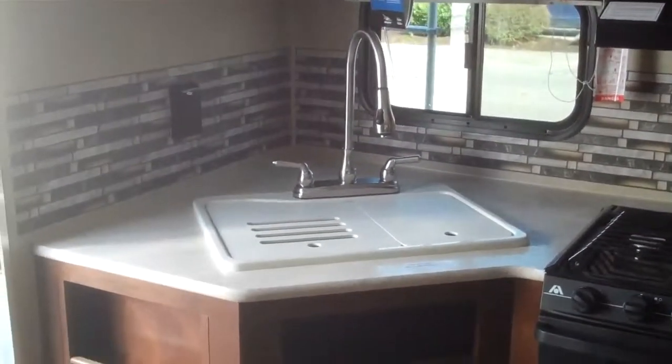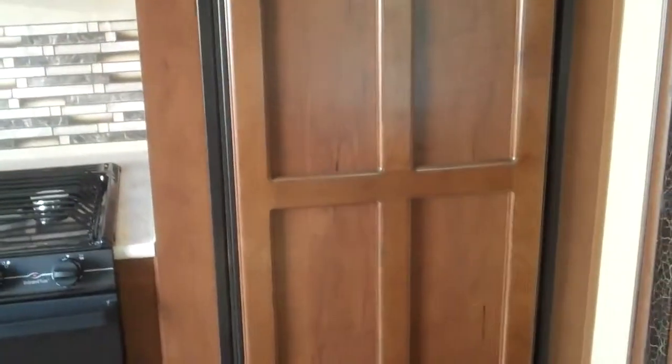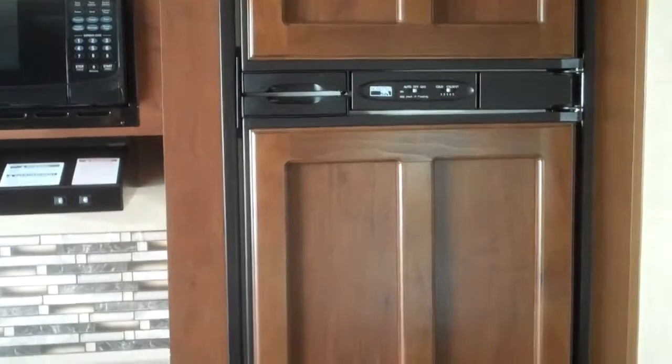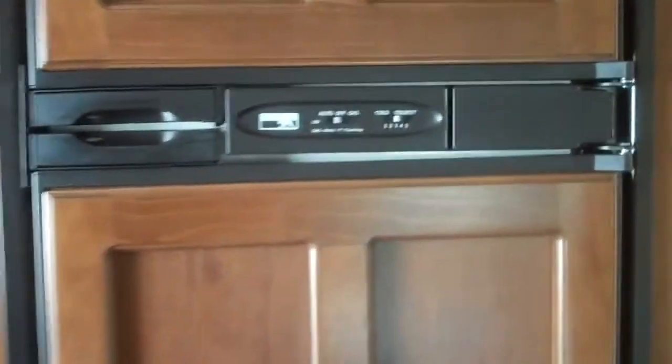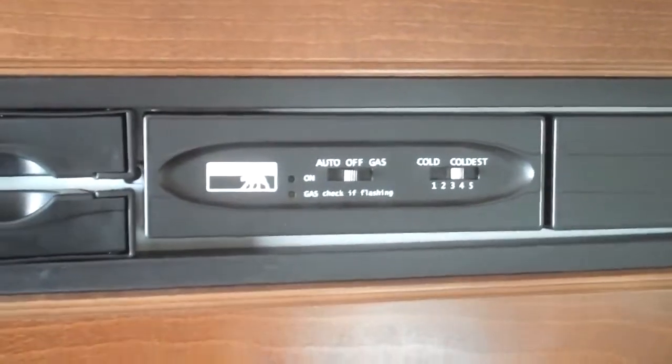As we walk in, right to the left you have your rear kitchen: three-burner range, oversized oven, 60/40 split acrylic sink with drawers above, and storage. You do have a microwave with a range hood. There's also a nice six cubic foot wood-insert refrigerator with a separate door freezer — it happens to be a Norcold, best in the business.